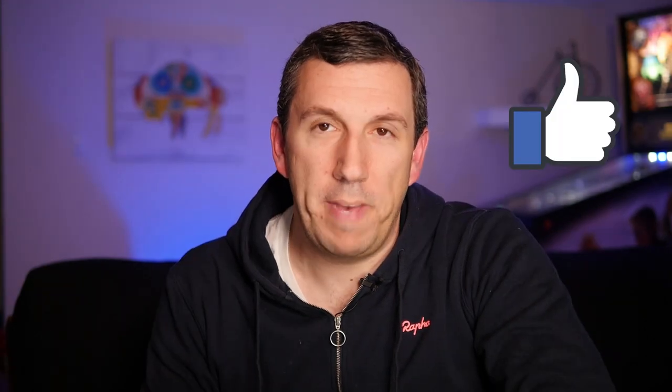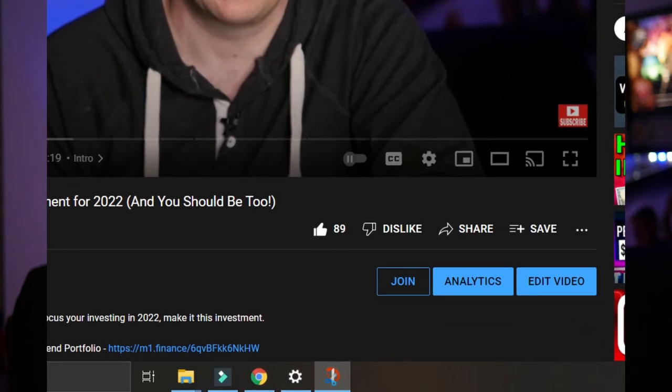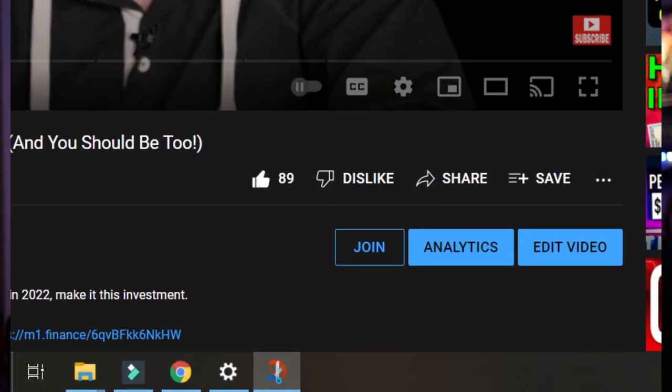Before we get into the worst picks, hit the like button below on this video if you're enjoying it. You may notice a button that says Join near the subscribe button — that's a new way you can help support me and the channel. It costs a few bucks a month and allows me to do things like join the Motley Fool so I can make videos like this in the future. Now let's get into the fun stuff — the five worst picks that the Motley Fool Stock Advisor made in 2021.